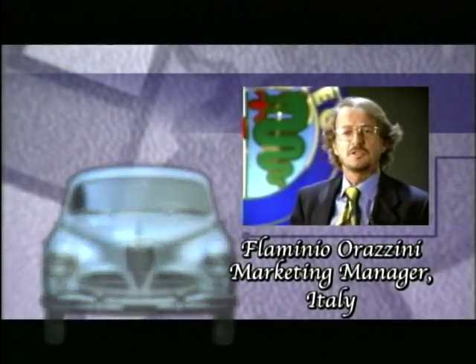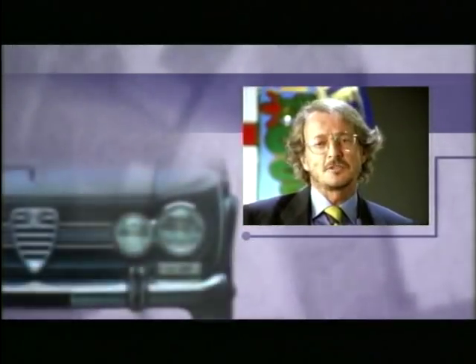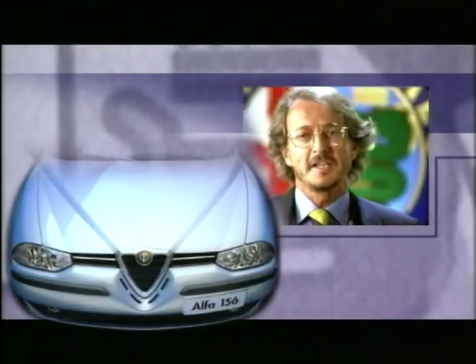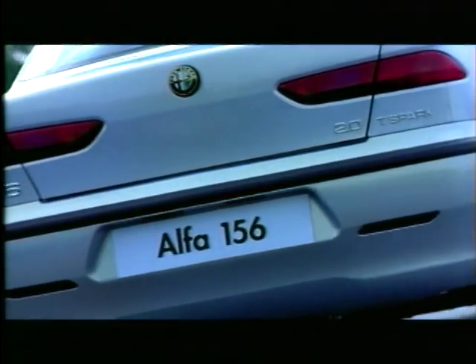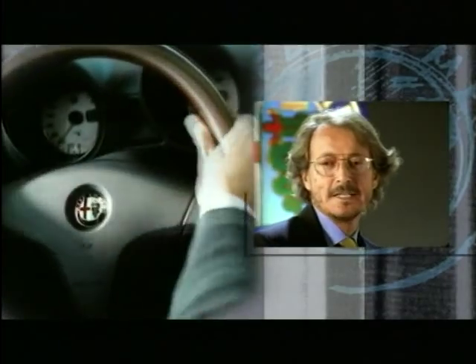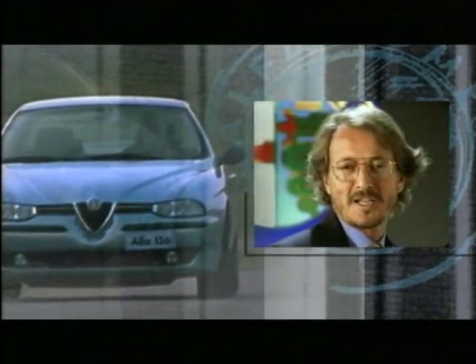Alfa Romeo's image was born out of and grew as a result of the appeal of its sports saloons. And with the Alfa 156, this heritage is enhanced by all those practical and reassuring values that are a feature of 21st century cars. It is new all over. It takes you into a new Alfa Romeo world where sportiness and motoring excellence coincide with the pleasure of comfort and the taste for driving in total safety.